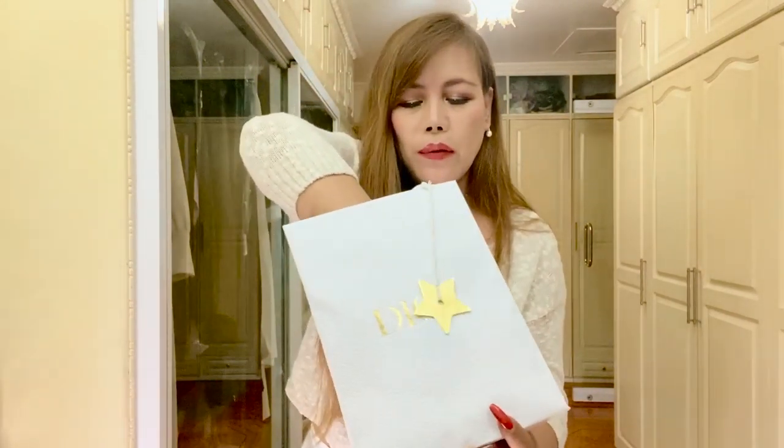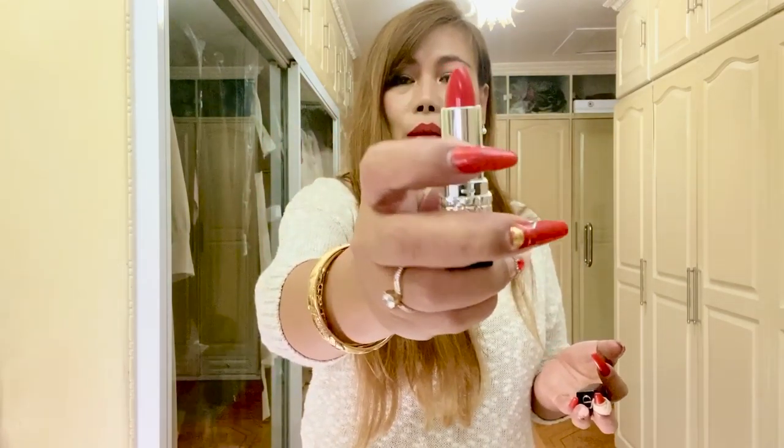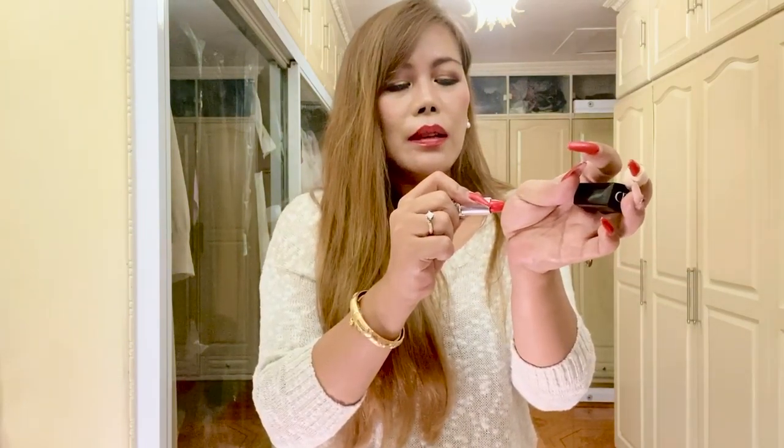We have here a lipstick from the Rouge Dior collection. The shade is 888, or Strong Matte. Let's open it. And so this is a red — it's so cute, and this is how it looks.